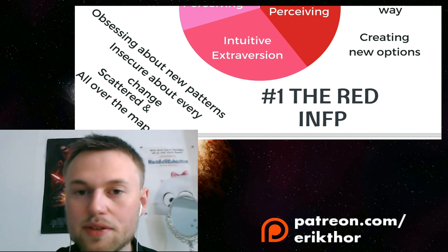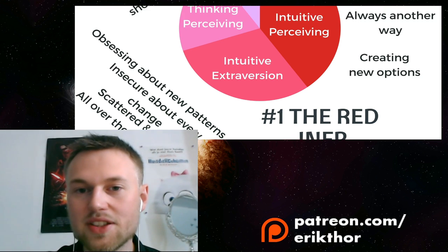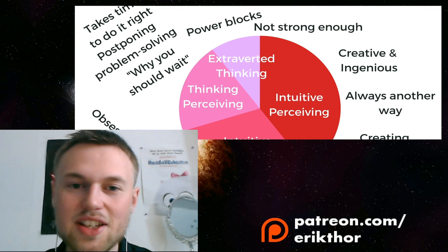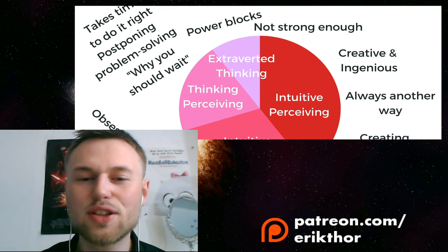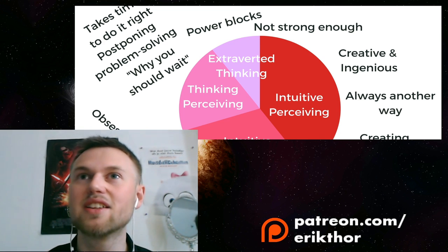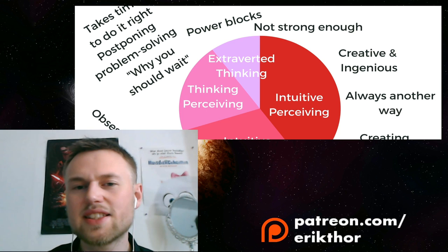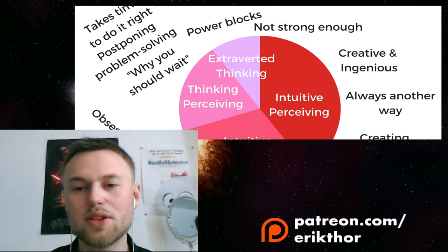The tertiary function for the red INFP — thinking and perceiving — creates a tendency to postpone problem-solving and take too long diagnosing situations. It's about making sure you take time to do something the right way, but it keeps them stuck. Recognize that tendency and find ways to balance yourself.